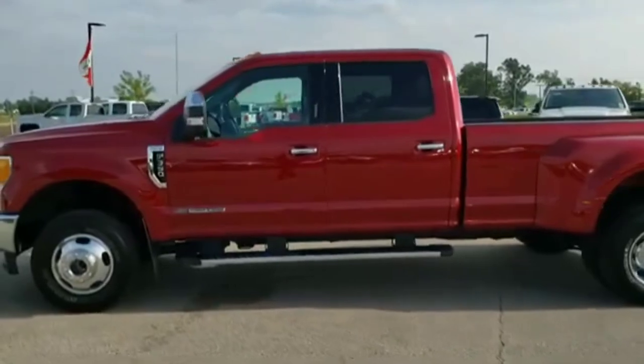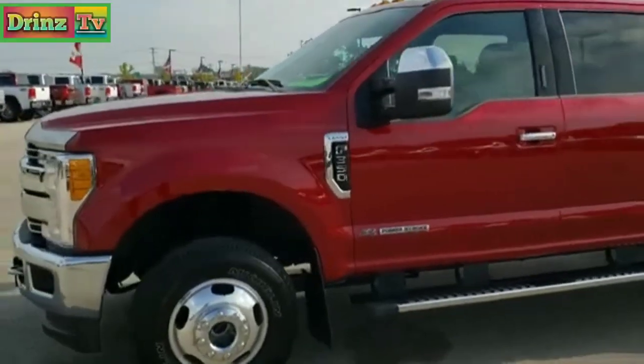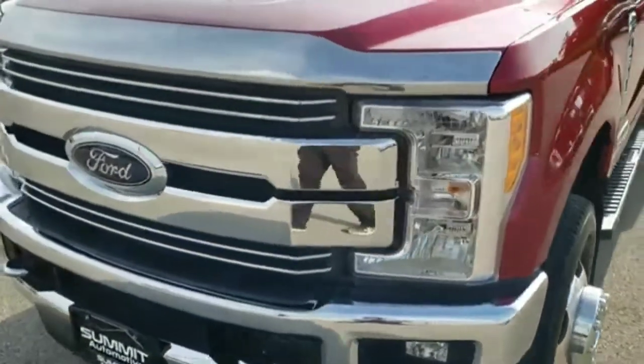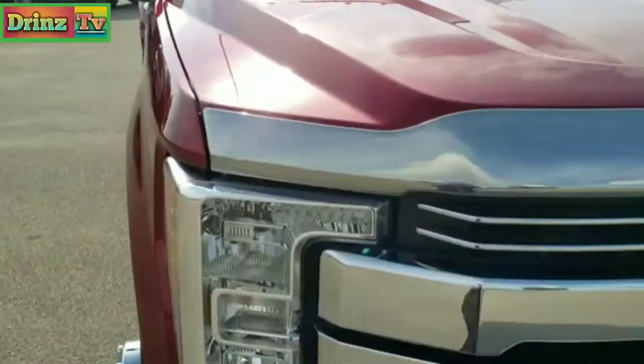This is stock number 10317. We are here at Summit Automotive in Fond du Lac, Wisconsin — your new and used heavy duty truck headquarters. Today we are checking out this super clean 2017 Ford F-350 crew cab, long box, dual rear wheel.